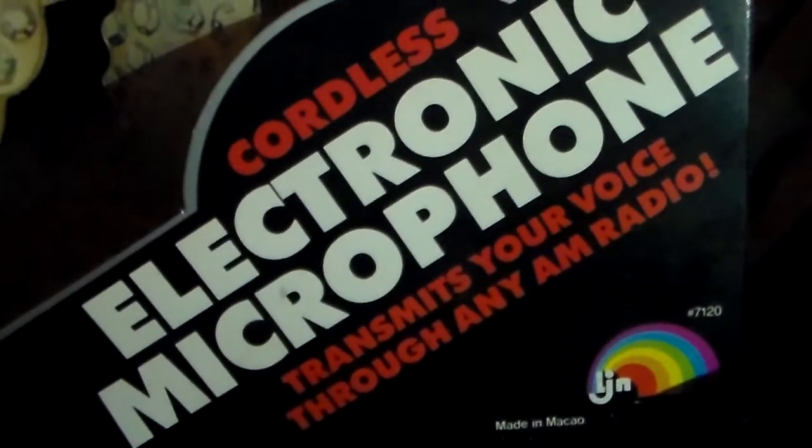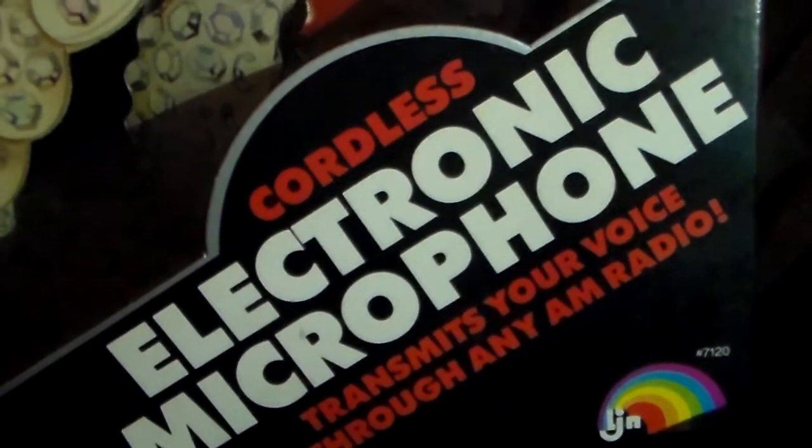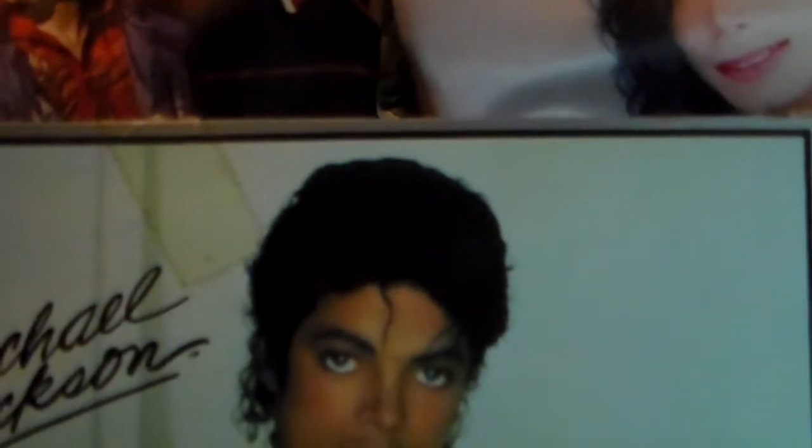It transmits your voice through any AM radio, so you can hook this up to the Michael Jackson radio and your voice will come out of the radio. And there's the cool box that it comes in — this back is gorgeous.